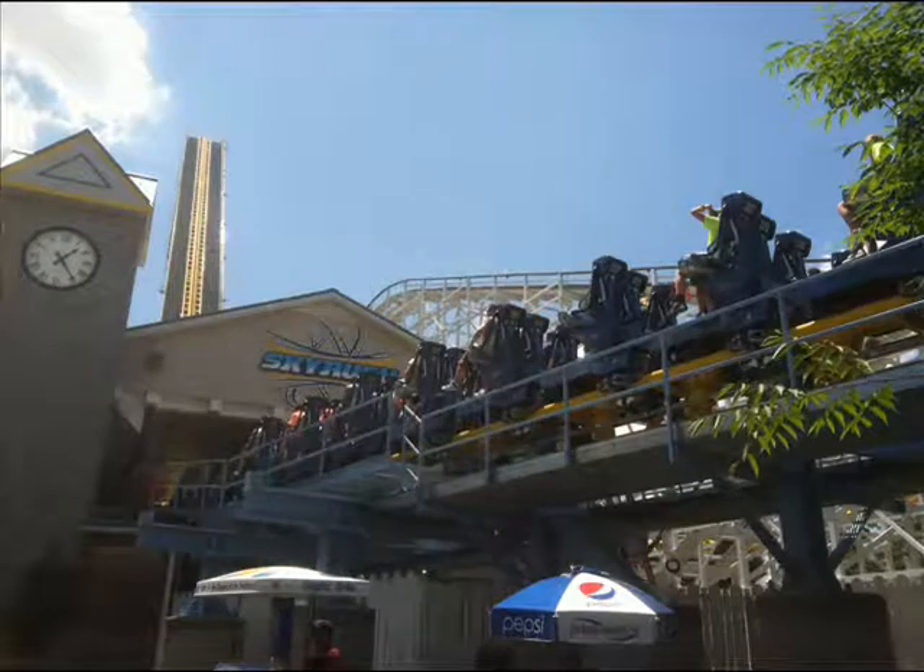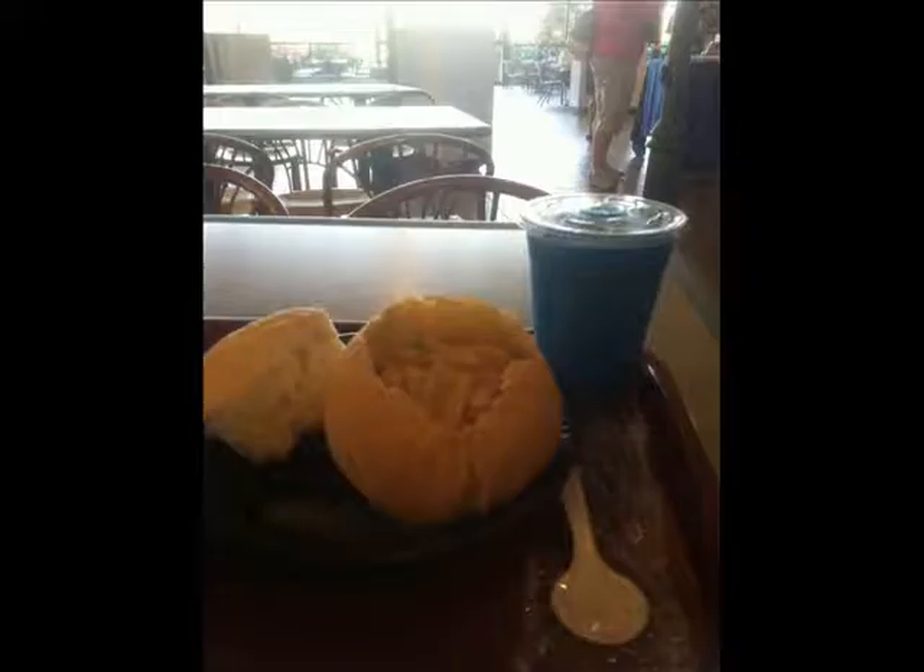Following Skyrush I headed over to Chocolate World and got some dinner. Chicken noodle soup in a bread bowl. I also got some chocolate — just some Reese's Peanut Butter Cups and dark chocolate — and then headed home.